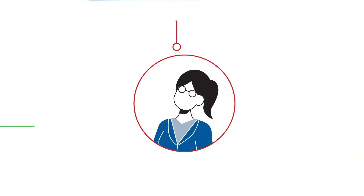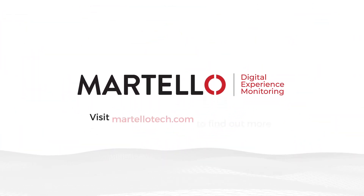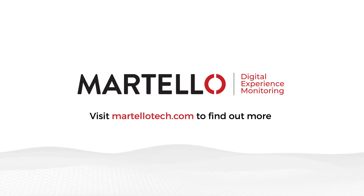The work from anywhere user experience is about to get better with Martello digital experience monitoring. Visit martellotech.com to find out more.